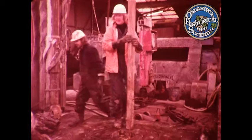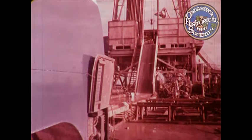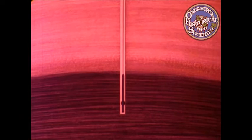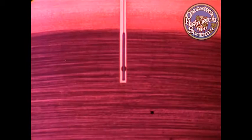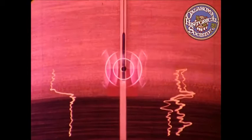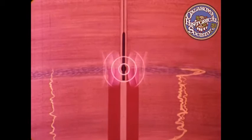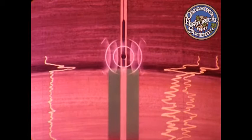Not until we've drilled all the way through the formation can we begin to assess its significance. To find out more about what's down there, we run a special instrument probe. The probe contains devices which measure certain electrical, acoustical, and radioactive properties of the different rock layers, and transmits them back to the surface where they are recorded. As it passes back up through the formations, the nature of the rocks penetrated by the drill and how much oil and gas they contain can be determined by the recorded measurements. Shale, porous sandstone, even more porous here, limestone, the gas layer, and finally the impermeable shale of the cap rock.